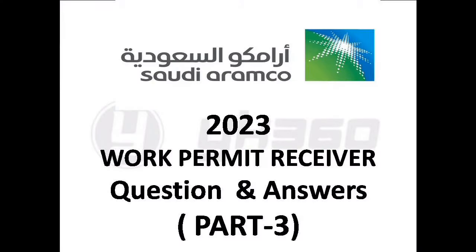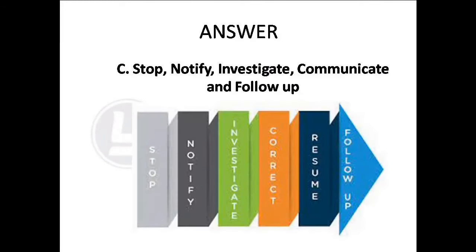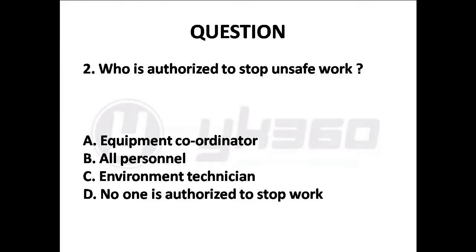Question 1: What are the 5 steps to stop work? Options are: A. Stop, Notify, Evaluate, Educate and Follow Up, B. Suspend, Notify, Discuss, Confirm and Communicate, C. Stop, Notify, Investigate, Communicate and Follow Up, D. Stop, Discuss. Answer is Option C: Stop, Notify, Investigate, Communicate and Follow Up.